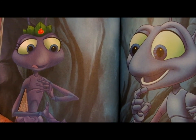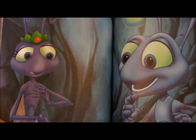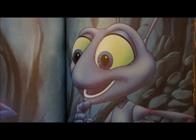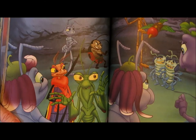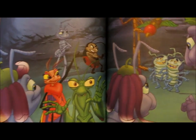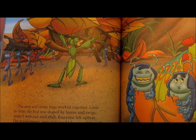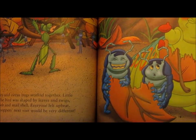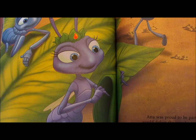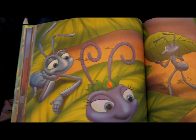Later, Atta took Flick aside. When you brought them here, I thought you had hired a bunch of clowns, she said. But they were so brave. Not every bug would face a bird. Even the grasshopper Hopper is afraid of birds. And Flick had an idea. Flick's plan was simple: build a bird to scare off Hopper and his gang. He got Manny to present the plan to the council of ants, and Atta loved it. The ants and the circus bugs worked together. Little by little, the bird was shaped by leaves and twigs, spiders' webs, and a snail shell. Everyone felt upbeat — the grasshopper's next visit was going to be very different. Atta was proud to be part of a plan that would defeat the grasshoppers — it was all thanks to the warrior circus bugs, and to Flick, of course, who found them.